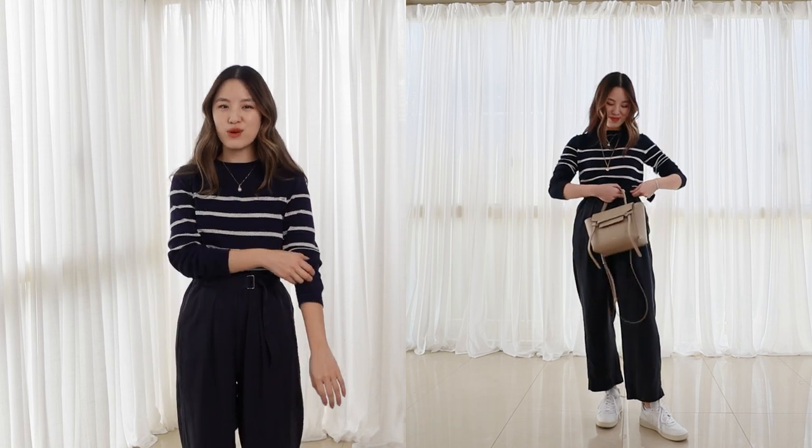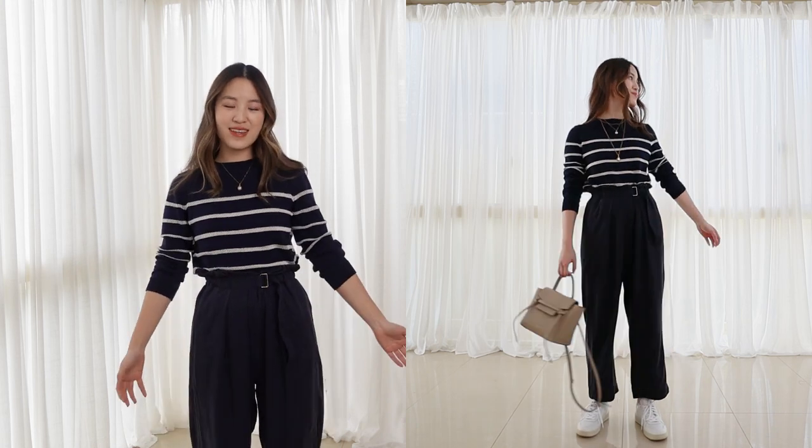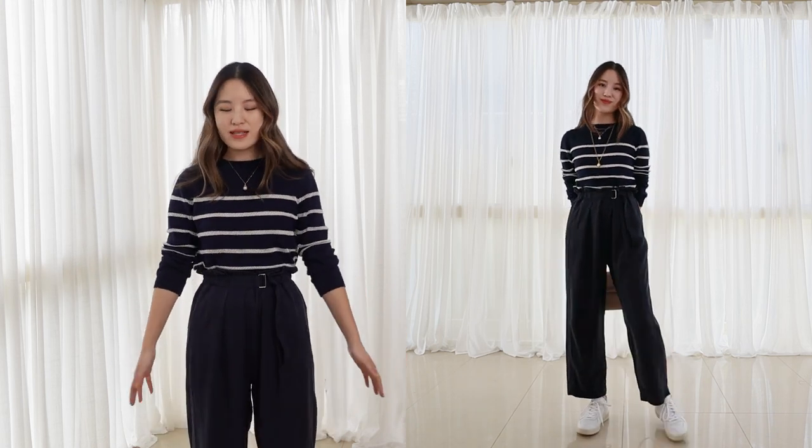Starting with look number one, I went for something very comfortable — this is probably my most worn look with sneakers. I have on a striped knit tucked into a pair of trousers. These trousers have an elasticated waistband and are quite wide through the leg. The reason I love this look is that it does look quite smart, but at the same time it is such a comfortable look — it's like wearing loungewear. This is the type of outfit I'd love to reach for on the weekends when I want to be comfortable but also look polished.